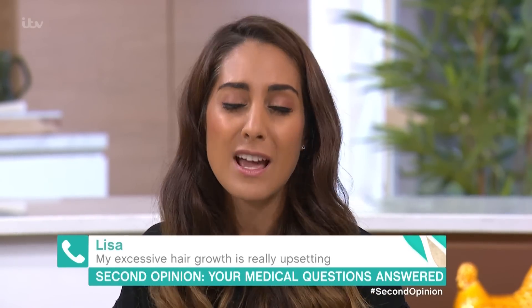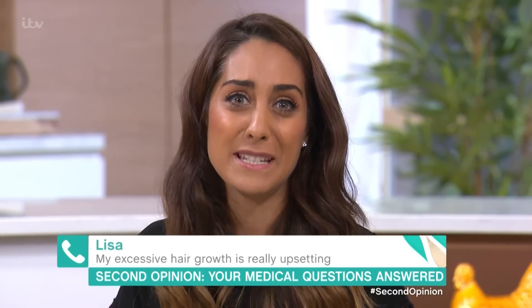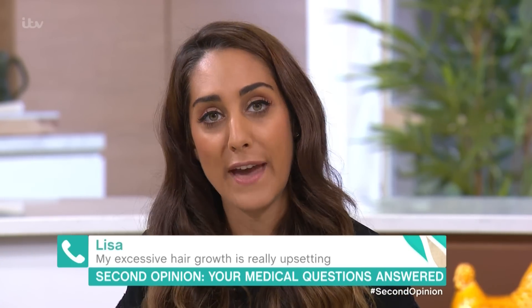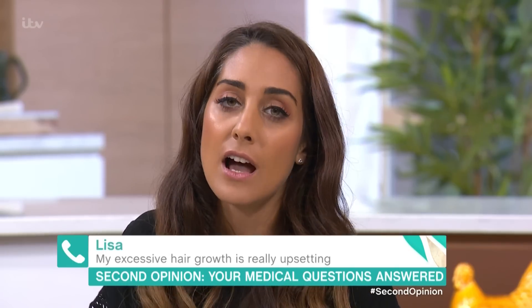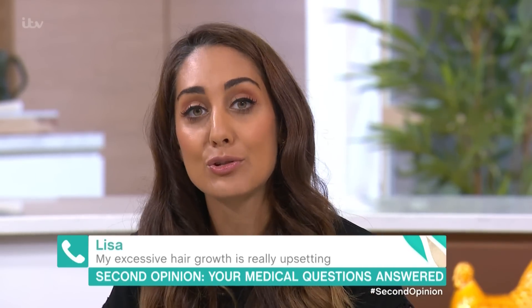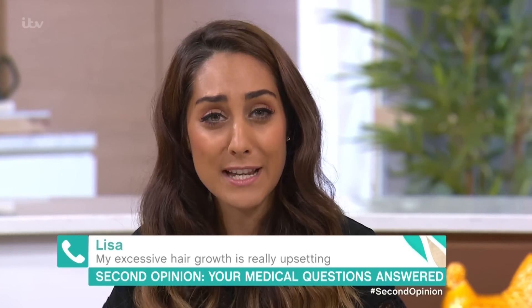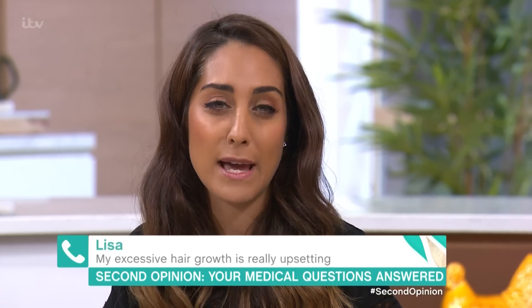There are creams that you can use — there's one called eflornithine, which we generally use on small areas like the face, because obviously it can be difficult to apply everywhere. It does slow down the rate of hair growth, which is good — it means you don't have to shave every day. There are also some tablets that you can try, such as spironolactone and finasteride.